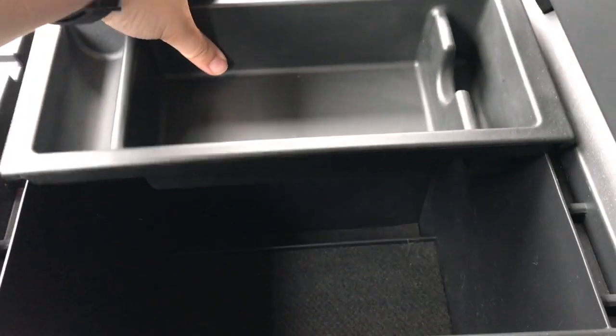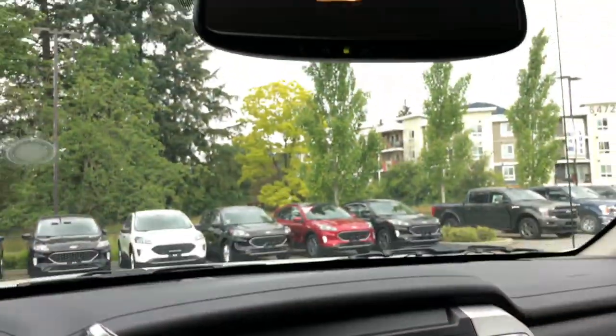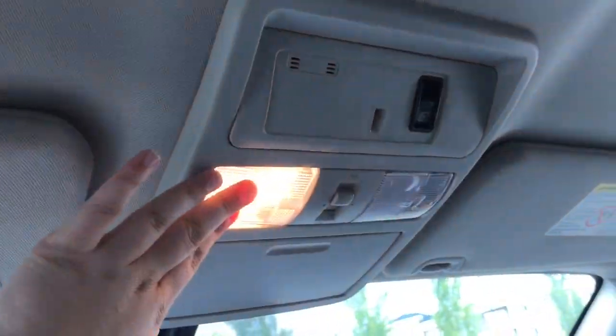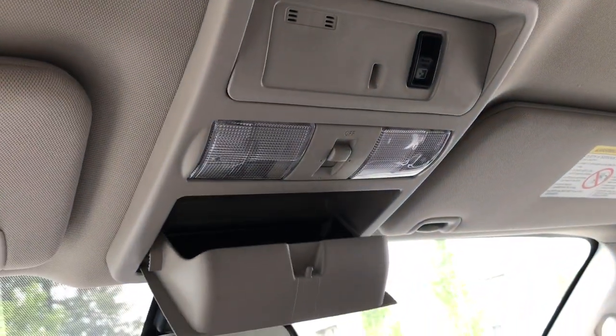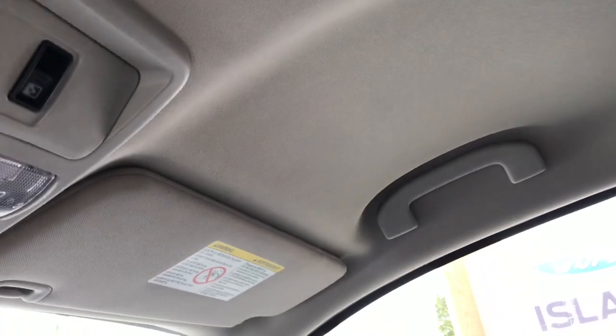The armrest opens up to access more storage, and you have many layers of storage underneath. There's a locking glove box. Overhead you have the auto-dimming rear-view mirror with universal garage door opener, overhead lights, a sunglass holder, and a button to open that rear window.